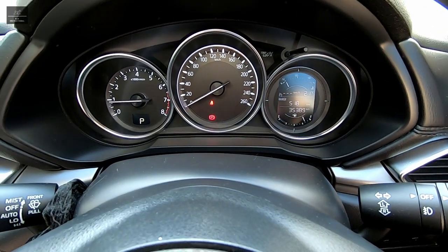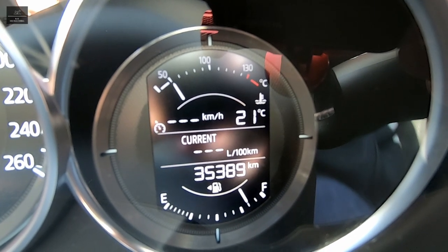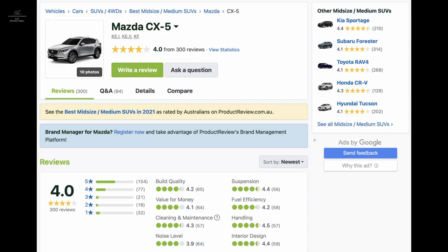Note how old the vehicle is and how many kilometres it has completed, and make sure it aligns with the service logbook. Additionally, do some online research about the vehicle make and model and ensure it is an all-round reliable vehicle — otherwise it may cost you more in spares and repairs as compared to buying new.